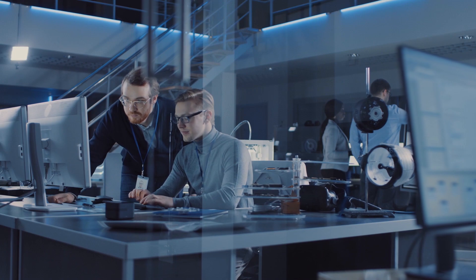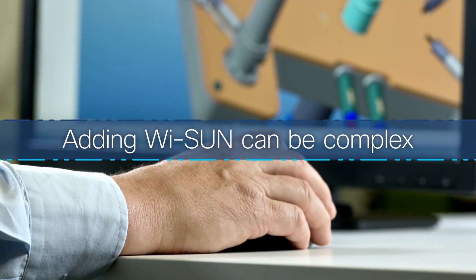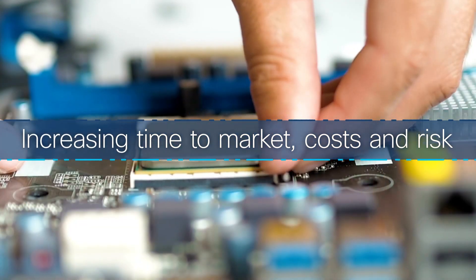However, if you're an equipment manufacturer, adding Wi-SUN capability into your solutions can be complex and time-consuming, significantly increasing time-to-market, costs, and risks.